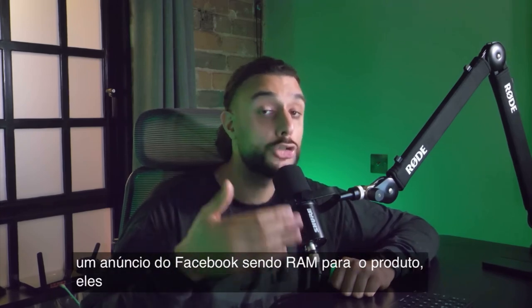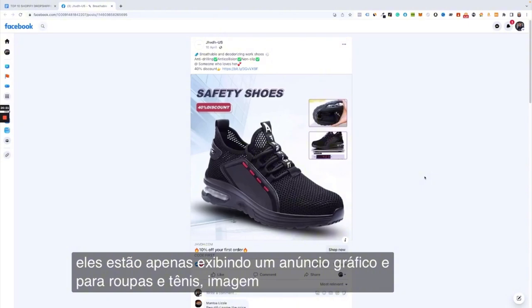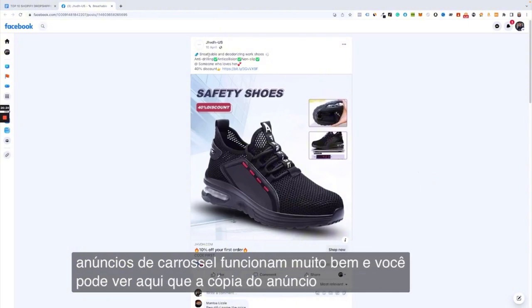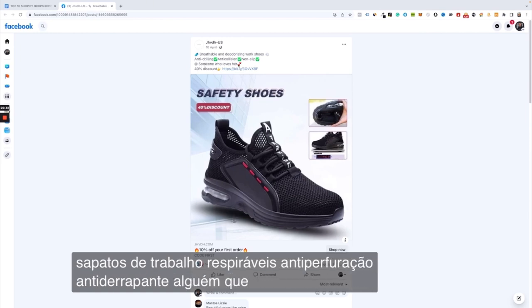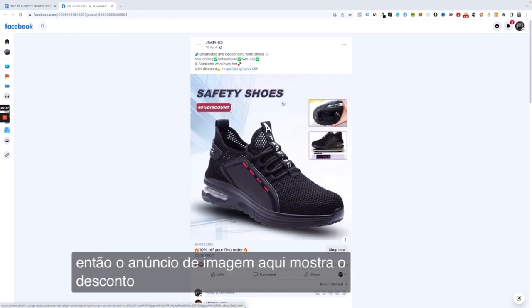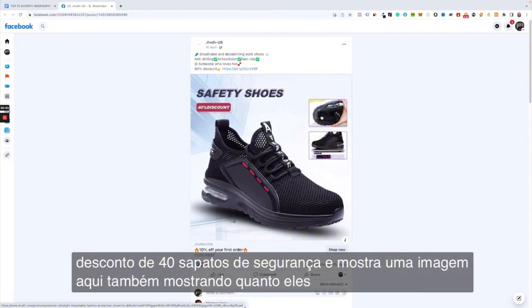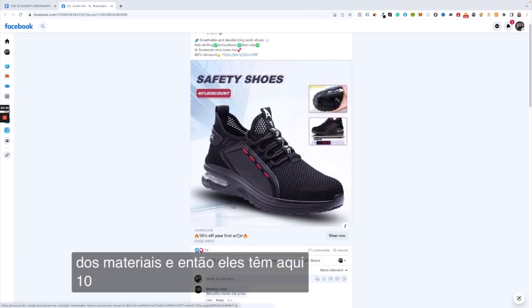Looking at a Facebook ad being run for the product, they are running an image ad — and for clothing and sneakers, image and carousel ads work very well. The ad copy reads: breathable work shoes, anti-drilling, non-slip, 40% off discount. The thumbnail shows safety shoes with a 40% discount, an image showing how much they weigh, the indestructible design of the materials, and a 10% off your first order call to action.